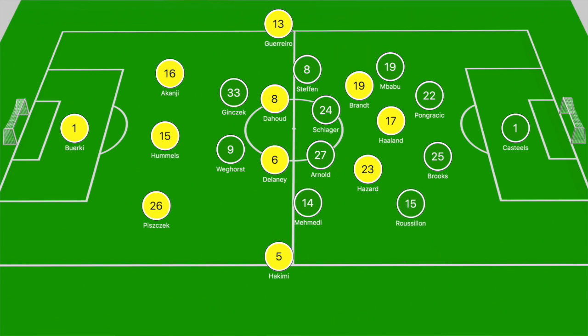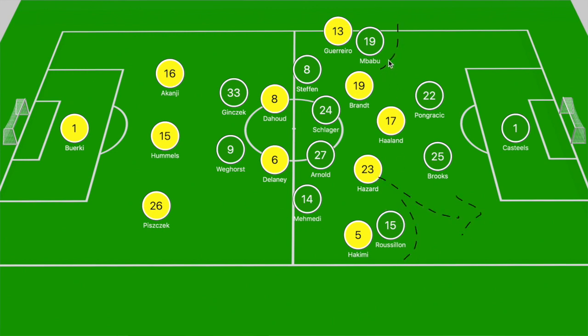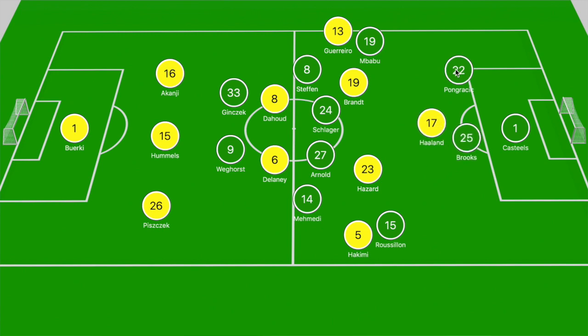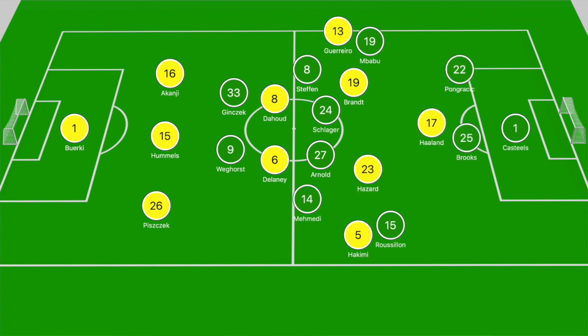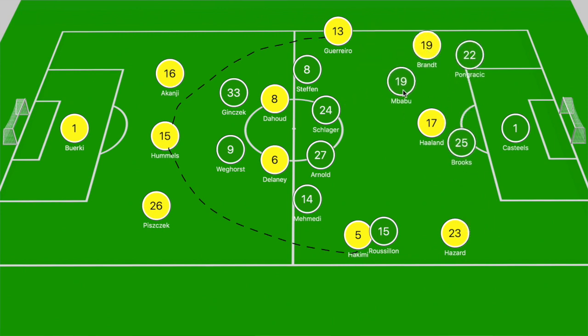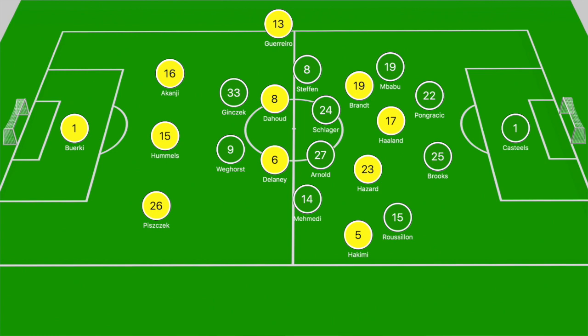Guerrero and Hakimi were constantly getting in beyond Steffen and Mamedi, forcing the Wolfsburg fullbacks to step out to them. Dortmund's overall ploy was to get the ball beyond those narrow wide players into their wingbacks, then have Hazard and Brandt make darting runs into the spaces in behind the Wolfsburg fullbacks — pulling out the center backs and creating 1v1 situations for Haaland. On two separate occasions we saw Hummels wrap the ball around Mamedi and Steffen for Hakimi and Rafael Guerrero, but Brooks and Pongracic and Mbappu were able to close down Hazard and Brandt successfully.